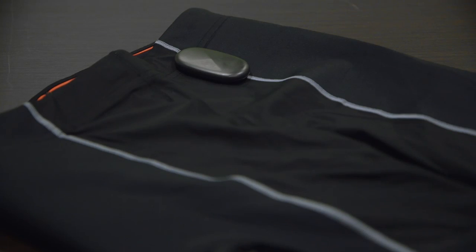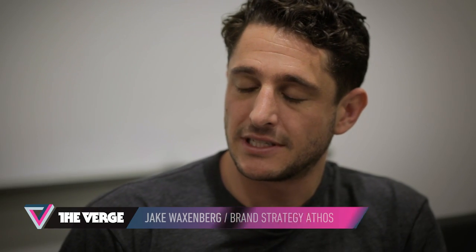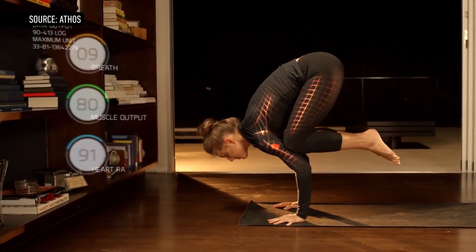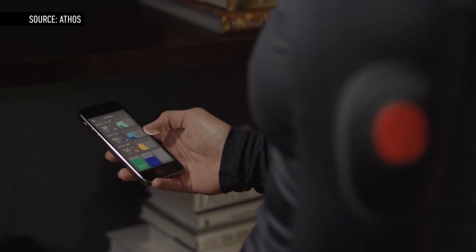We make workout apparel much like other companies, and the goal was always how do we make normal shorts and reverse engineer the technology into them. It uses a science called electromyography, or EMG for short — basically we record the little electrical signals your muscles produce and we can tell how much of each muscle you're using.